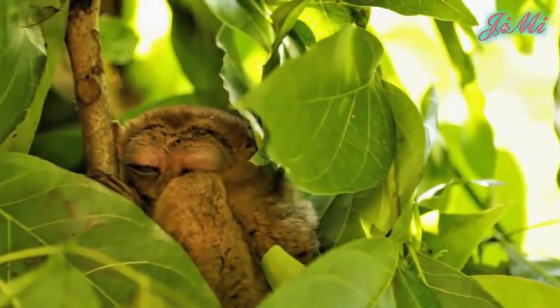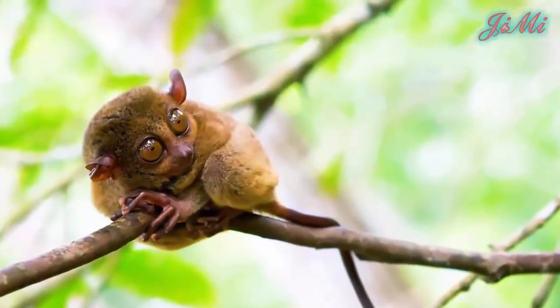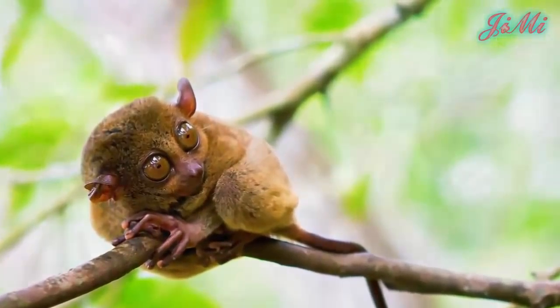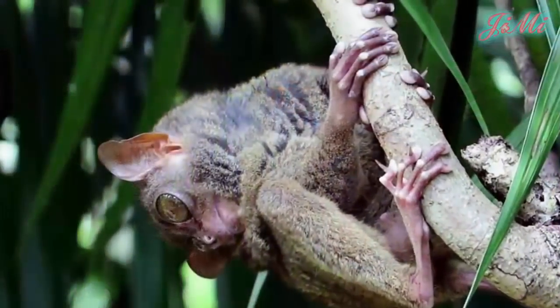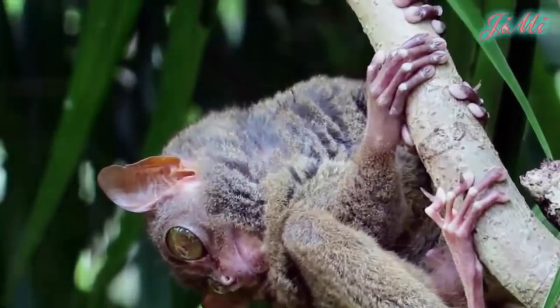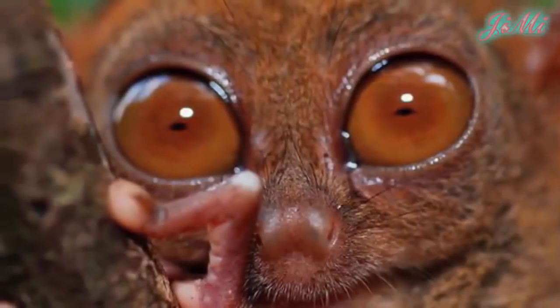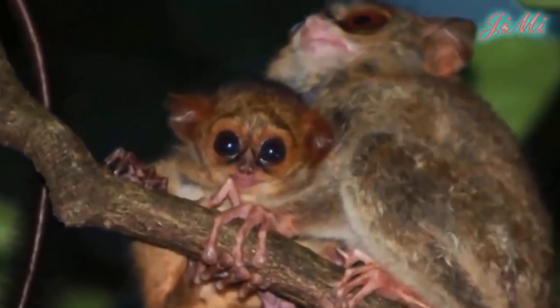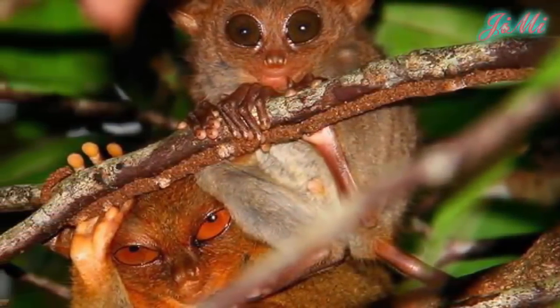Việc sinh sản xảy ra gần như bất kỳ thời gian nào trong năm. Thời kỳ mang thai kéo dài từ 178 đến 190 ngày, đây là khoảng thời gian mang thai bất thường đối với một loài động vật có vú nhỏ. Tarsios sinh mỗi lứa một con. Các con non mới đẻ có đôi mắt mở to và có thể leo trèo ngay trong ngày đầu tiên chào đời. Con non thường bám vào bụng của mẹ cho đến khi cai sữa khoảng 42 ngày.